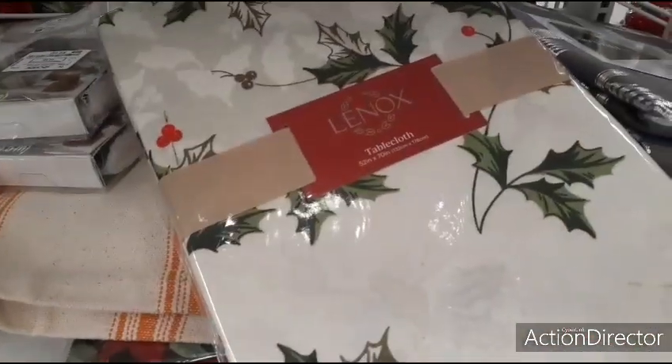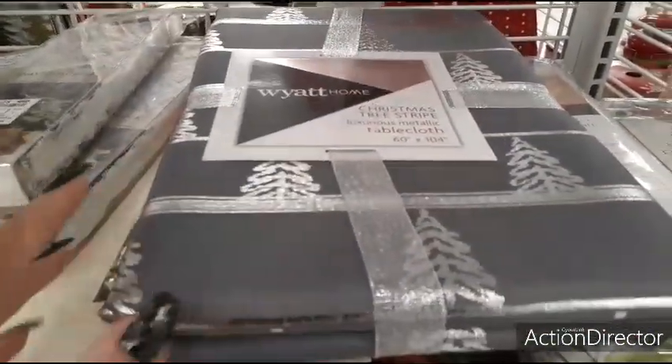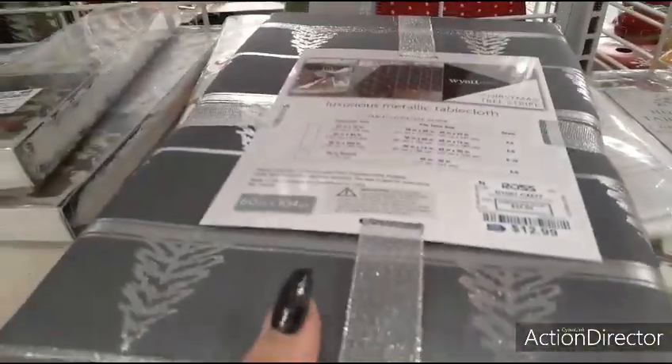Coming down, we have some Lennox — this is a tablecloth for $14.99. I already bought my Christmas tablecloth, but I do like this one. I usually don't think of gray when I think of Christmas — this one's $12.99.